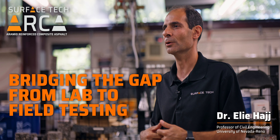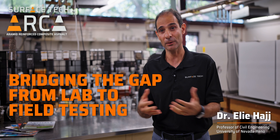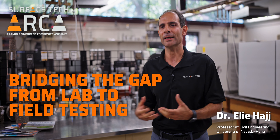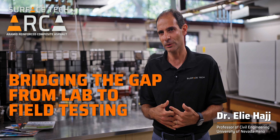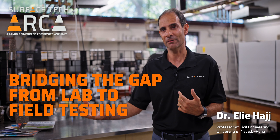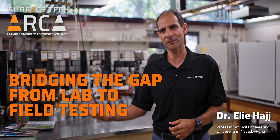We are lucky that with Surface Tech they have a good background from the field, so they can also translate and provide feedback and input into our research about what is really happening in the field — and how we can really bridge the gap between the lab and the field experience.